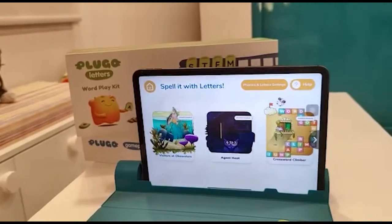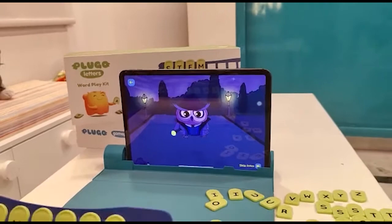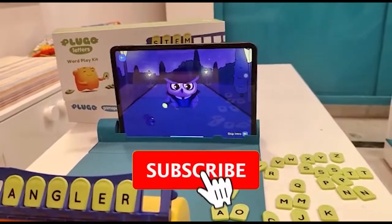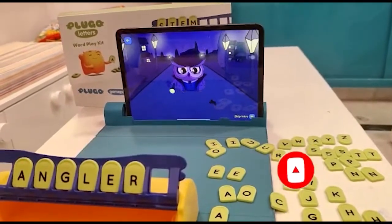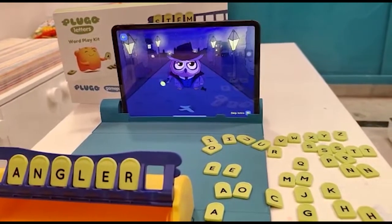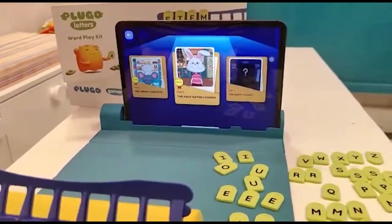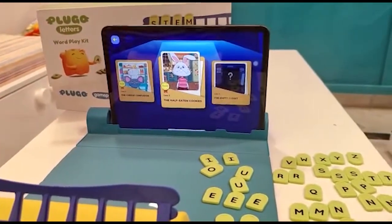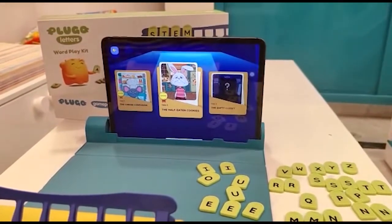Let's play Agent Hoot. I can see you've already solved two cases, Rehaj. Yes. Let's see how you solved it. Let's play with the guest one only.